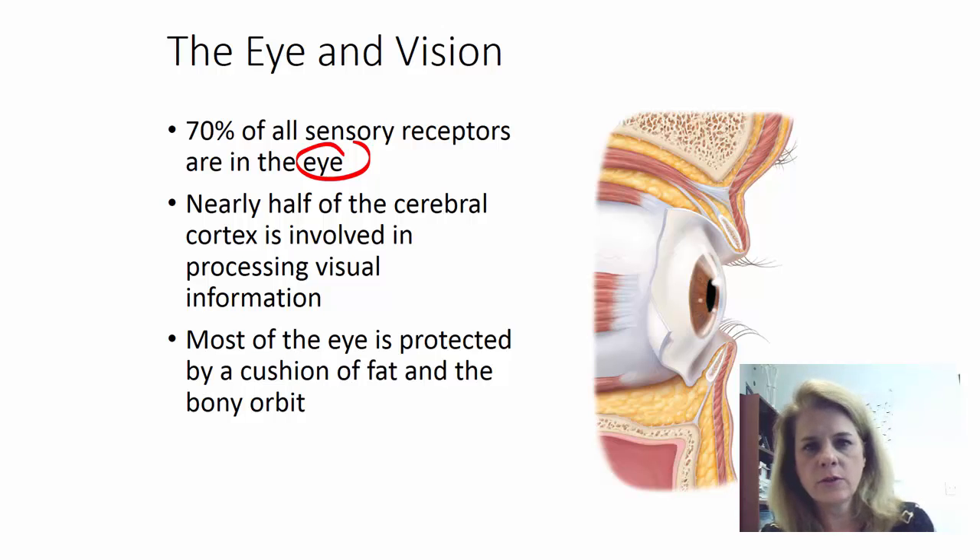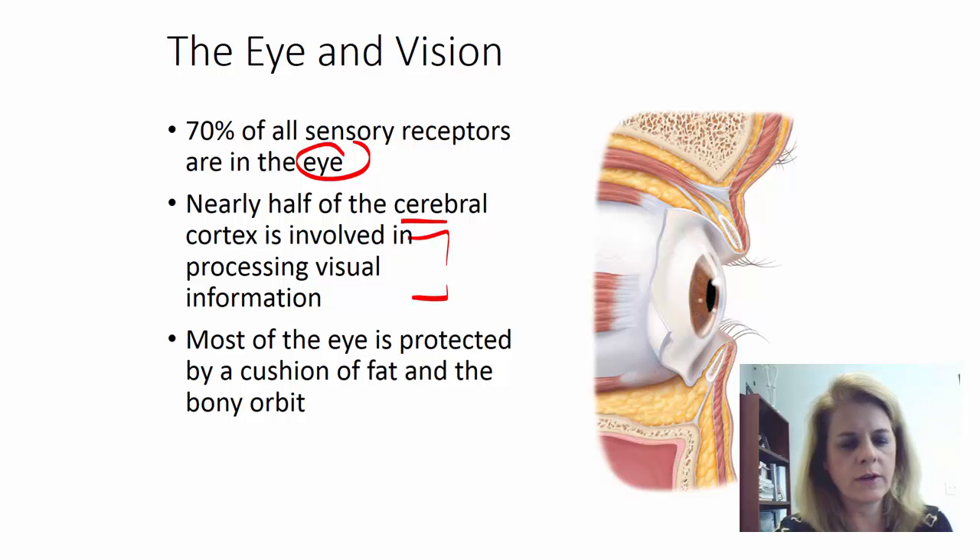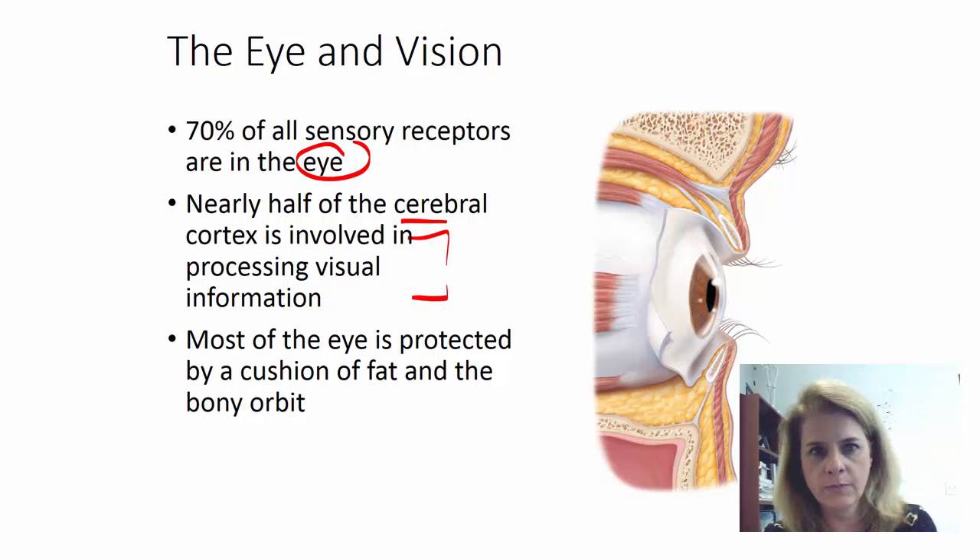We actually use about half of our brain — half of the cerebral cortex is involved in processing visual information. So not only are we seeing an image and actually perceiving that image, but we're also interpreting that image. We're making memories from that image, so we're using a lot of brain power in processing our visual interpretation of our world.